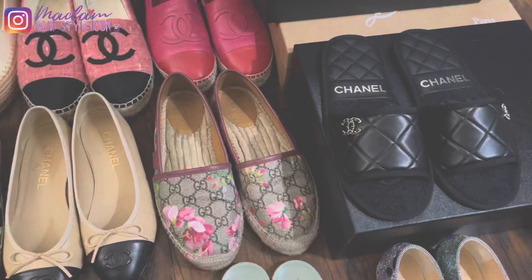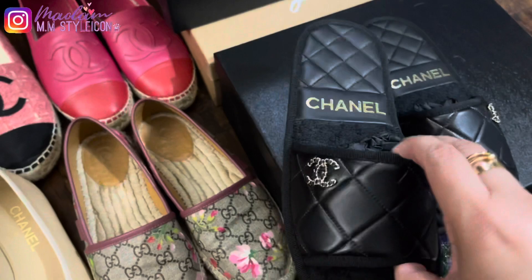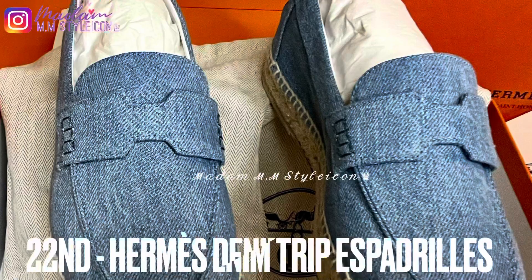My twenty-first pair are these Chanel slippers, which I got last year for $900. I've only worn them once when we were on vacation last year — they still need to break in as they're still quite snug.